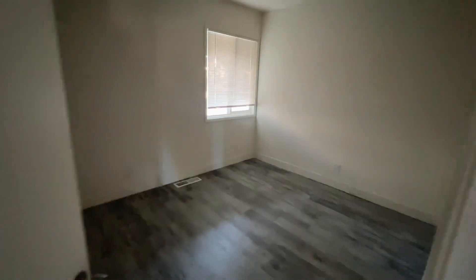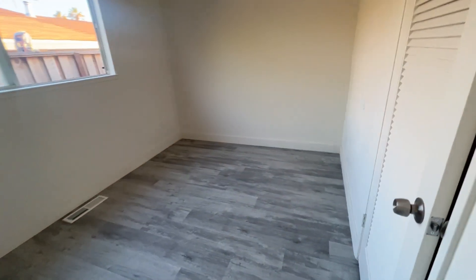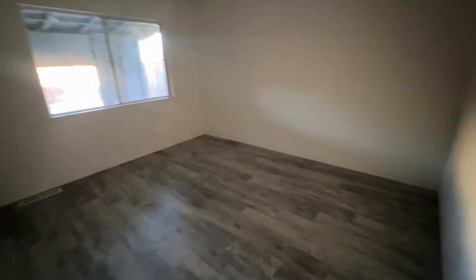This is bedroom number one — new flooring, new paint throughout the whole house. This is bedroom number two. And bedroom number three.